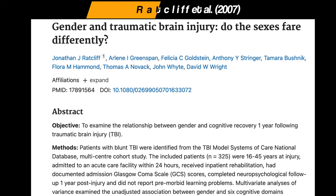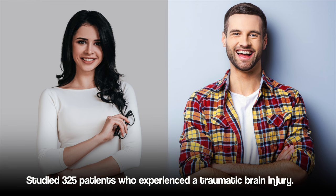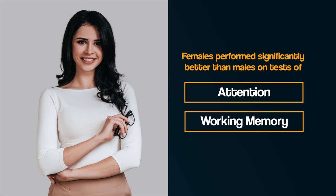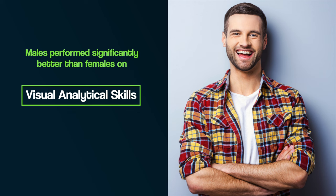And thirdly, gender. Ratcliffe et al. in 2007 examined the relationship between gender and cognitive recovery one year after traumatic brain injury. They studied 325 patients admitted to hospital within 24 hours of experiencing a traumatic brain injury and assessed them on a range of cognitive abilities including working memory, language and problem solving. They found that females performed significantly better than males on tests of attention and working memory after recovery, whereas males outperformed females in visual analytical skills. This suggests that recovery from brain injury can depend on the gender of the patient and what cognitive abilities have been affected.